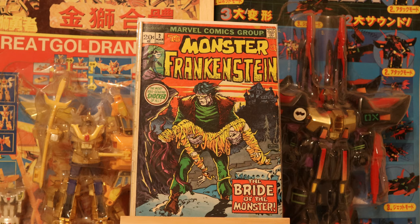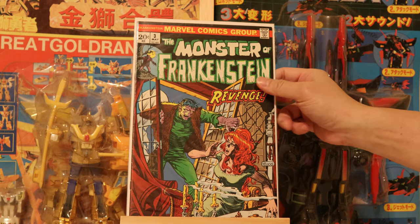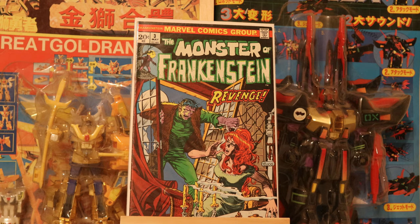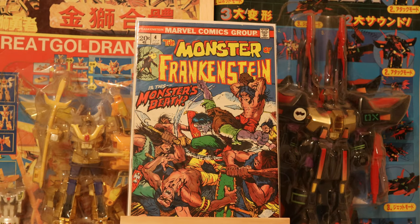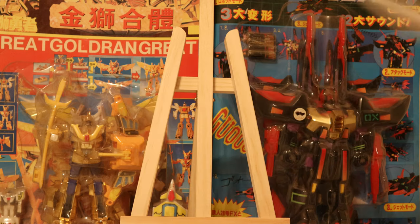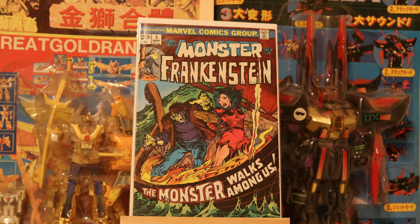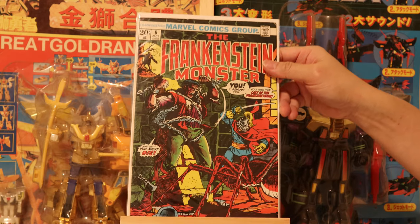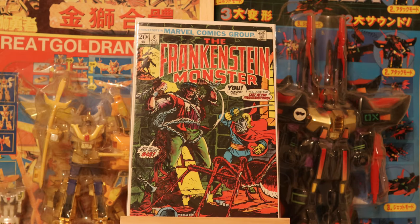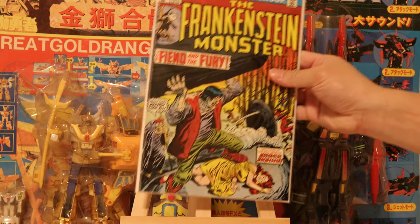Number 2, Mike Ploog doing art. Number 3. Number 4. Number 5. I actually bought this run with the Werewolf by Night run.